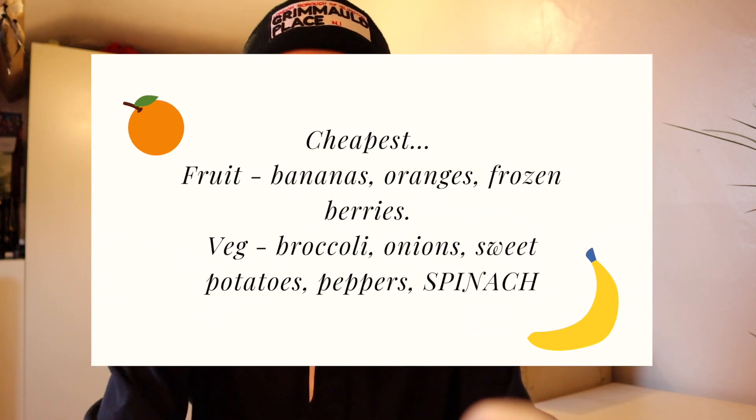The most important and essential thing is vegetables. Going vegan is an excuse to start eating healthy and treating your body with the respect and nourishment it deserves. Fruit and vegetables in general is the cheapest way of navigating your vegan lifestyle — just buy vegetables and fruit as much as you can. Cheapest fruits are bananas, oranges, and frozen berries. Cheapest vegetables are broccoli, onions, sweet potatoes, peppers, and spinach. Spinach is really filling too. I did this particularly at uni once I stopped buying alternatives like pizzas and burgers, which drained my money and health.